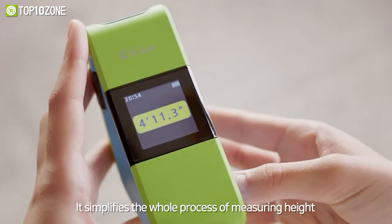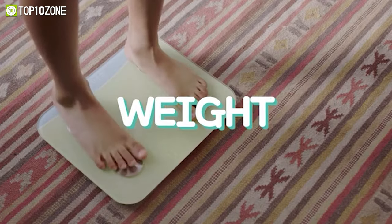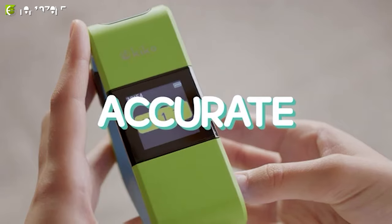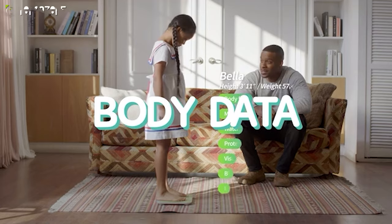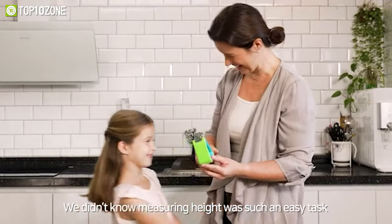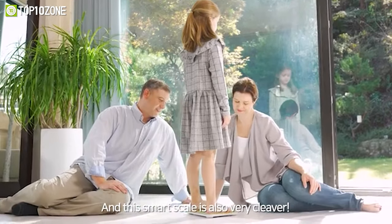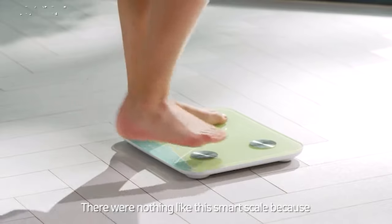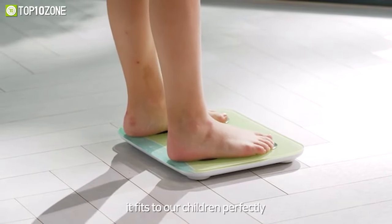It'll automatically calculate and display the child's height by subtracting the initial values. Kiko's simplicity allows for quick and hassle-free height measurements, and its advanced technology ensures precise results. Additionally, it enables monitoring of a child's weight, providing a holistic understanding of growth. With Kiko, parents can regularly track height and weight at home, gaining valuable insights into development.